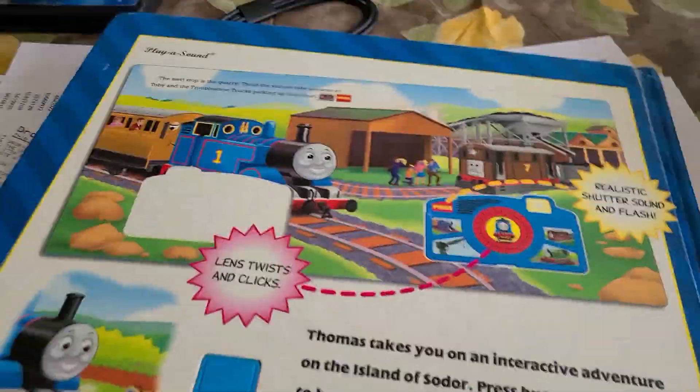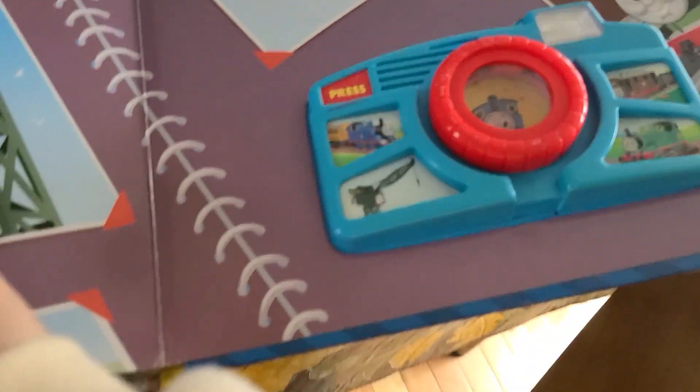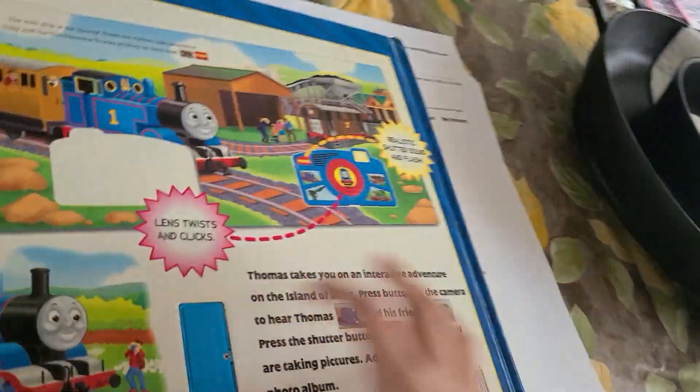But here's the real exciting stuff. Camera tour — front, spine, and back. This is really interesting. It needs batteries, but it's a pretty cool item.